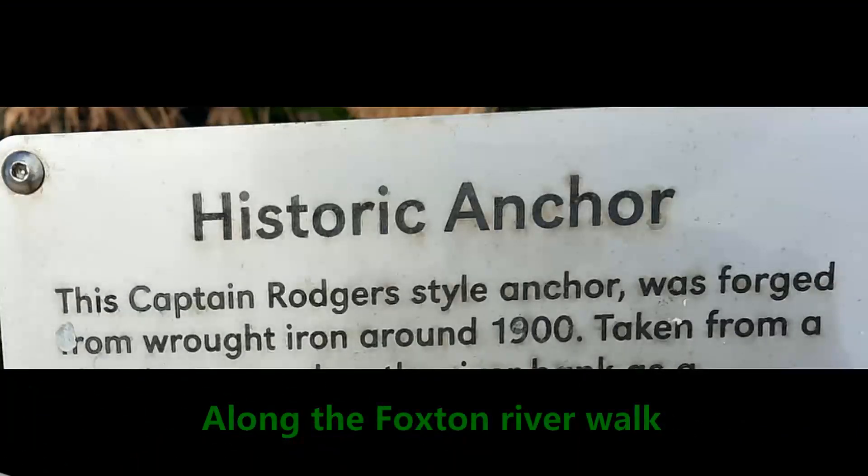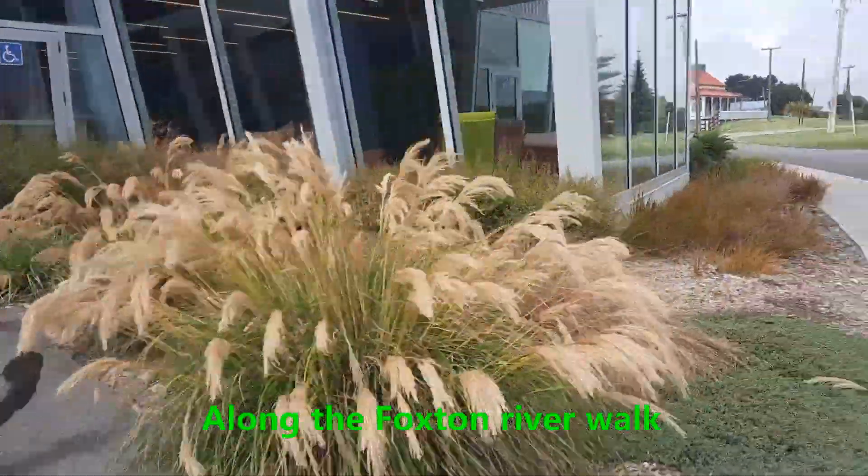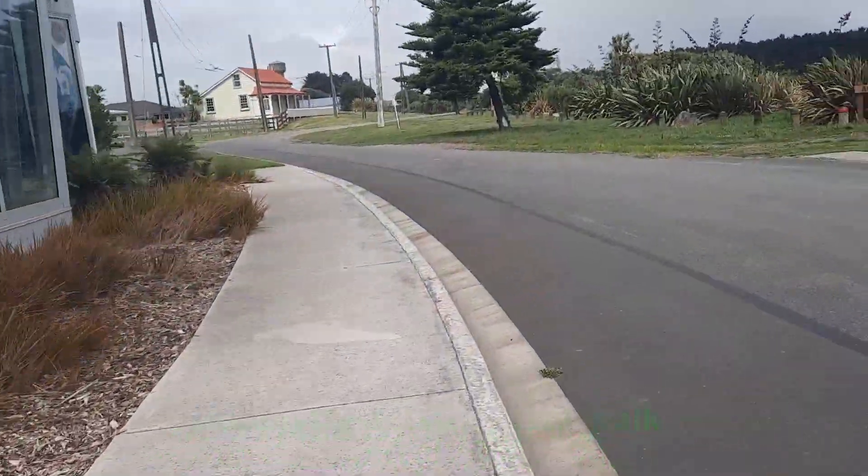This anchor had been buried for decades and was only discovered by accident in 2015. It had been used as a mooring point for the boats on the river.